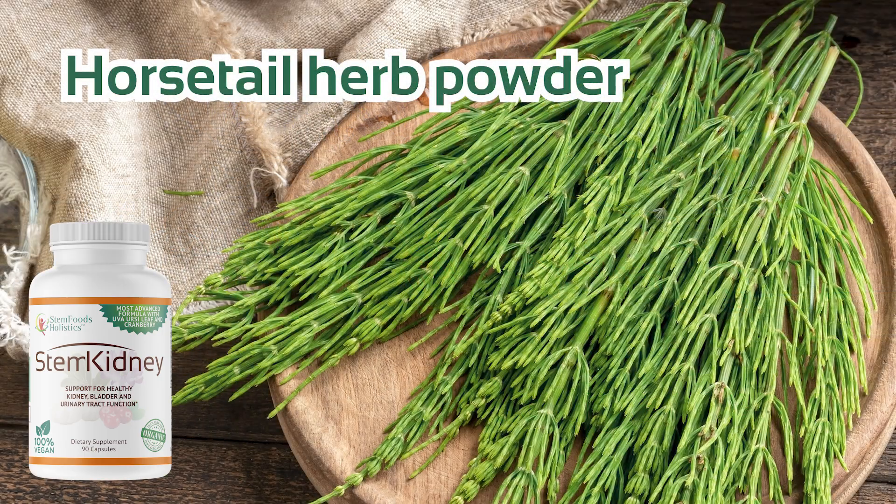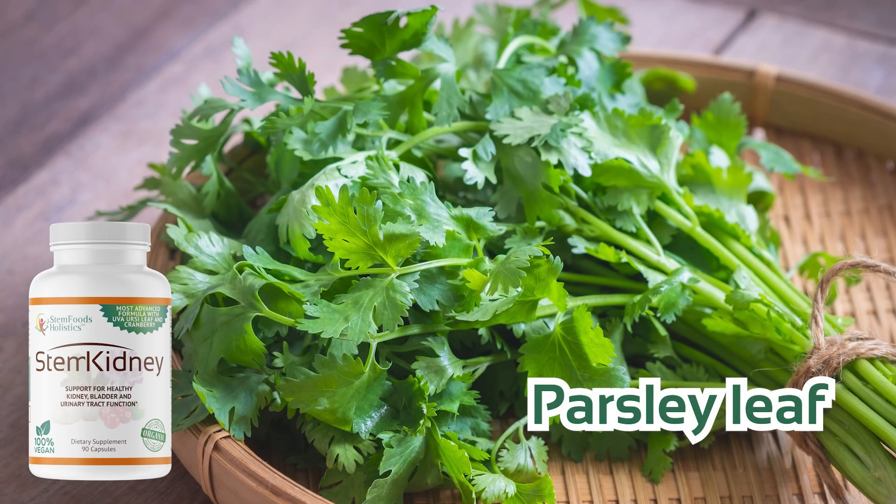The formula also contains horsetail herb powder, garlic bulb powder, and parsley leaf.